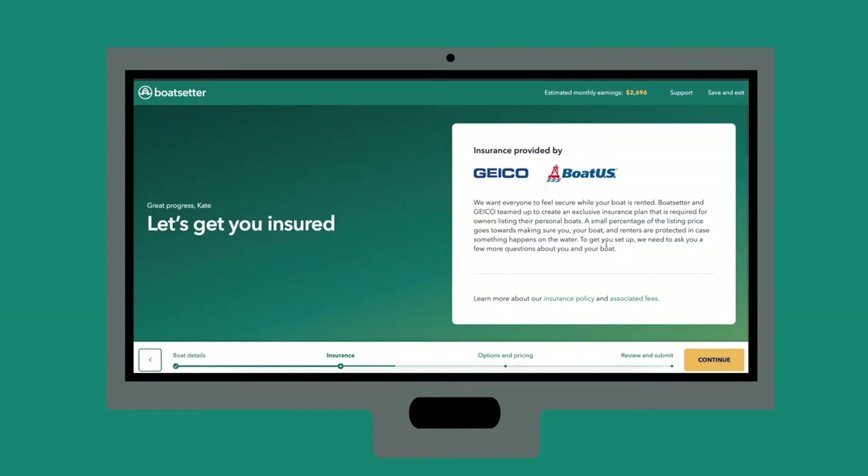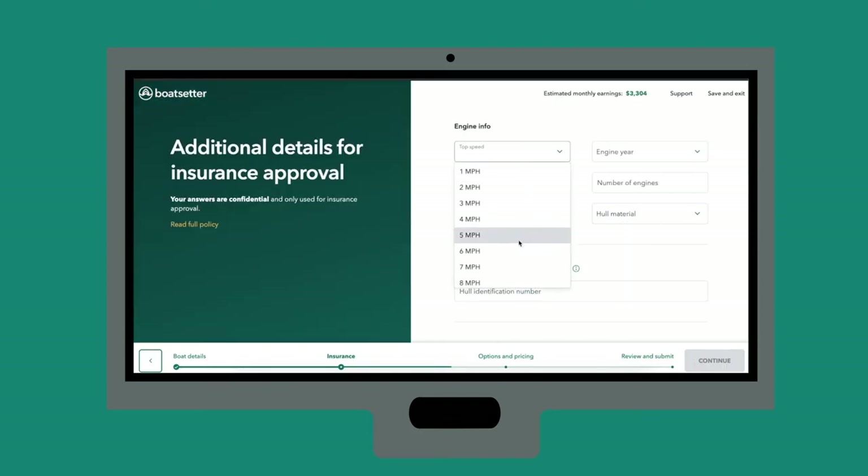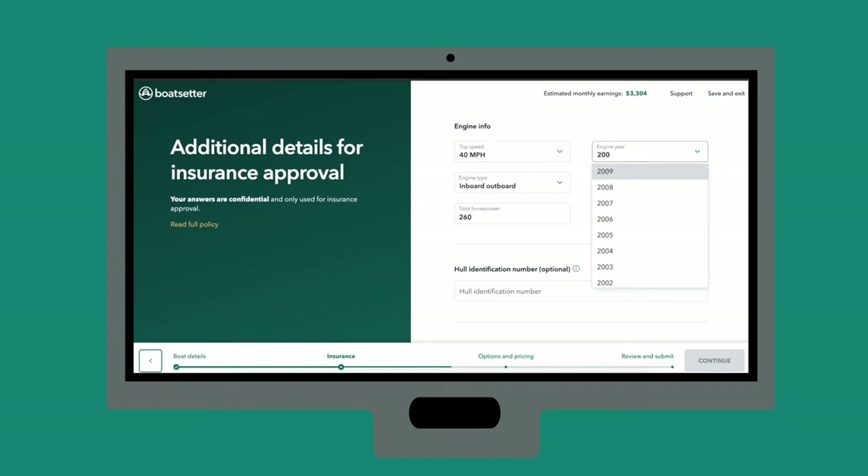The next section may look different depending on the insurance you've selected. Here, you'll complete the insurance screening to ensure peer-to-peer coverage. Fill out the proper engine and insurance information for your boat.